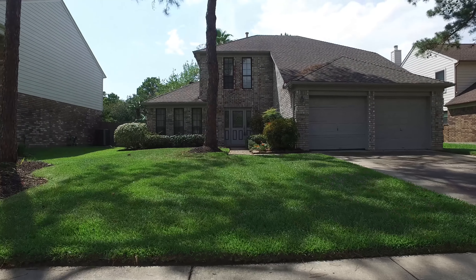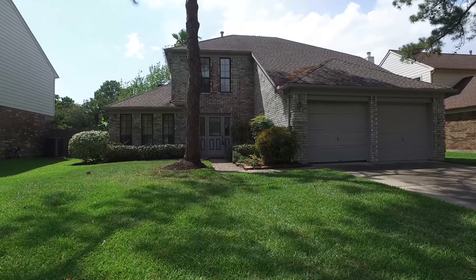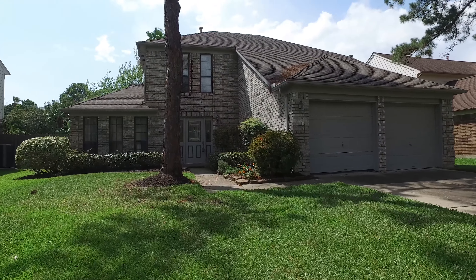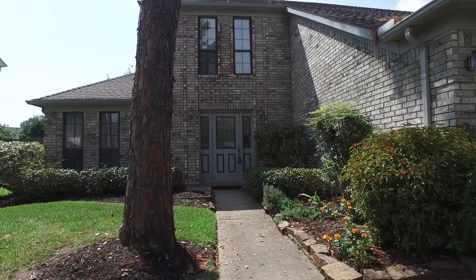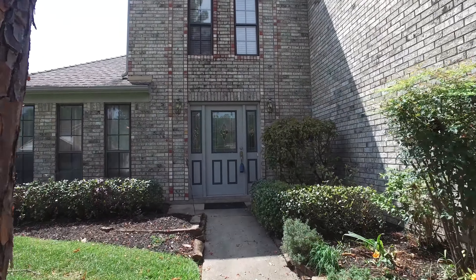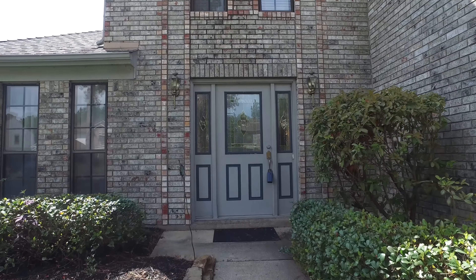Welcome to the walkthrough video tour of what could be your next home. Allow your imagination to run wild with the beauty of the front yard in an established neighborhood.